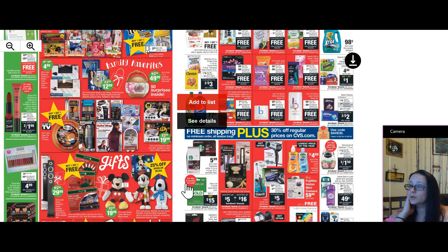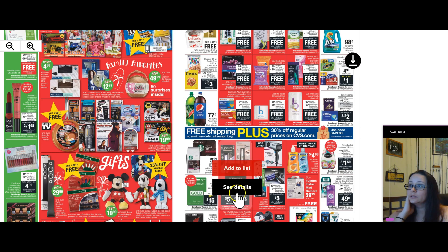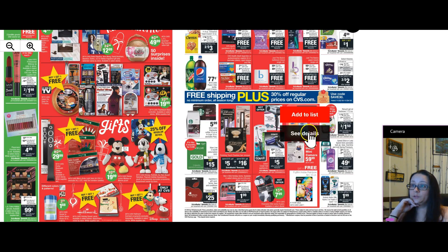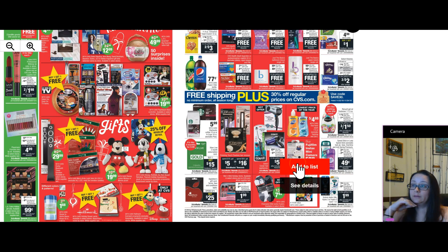And a couple more gifts at the bottom. Look at this — curling irons and blow dryers, $10 with the extra care buck card and $5 extra care buck back. So it's like getting a hair dryer or a curling iron for $5. And super cheap Dial hand soap if you need them — $5 for $4.88 is a great deal. If you have extra care bucks from last week, roll those over onto that.